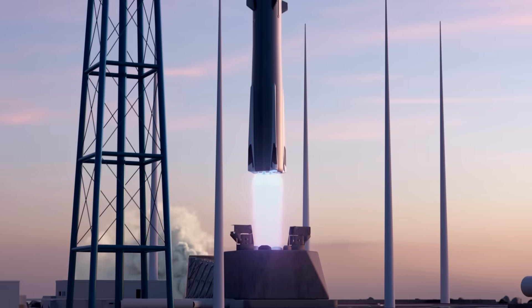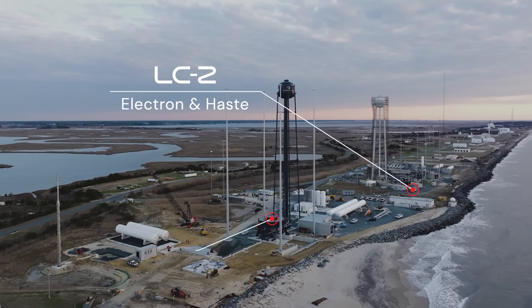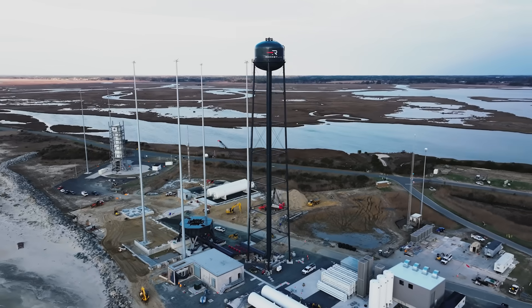Wallops is unique for Rocket Lab in the fact that we can launch Electron, Haste, and Neutron all within the same overall launch complex itself, and we've got adequate propellant storage that allows us to turn around vehicles 24 hours apart.